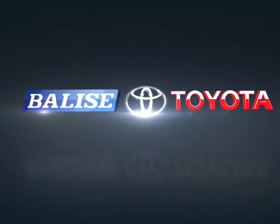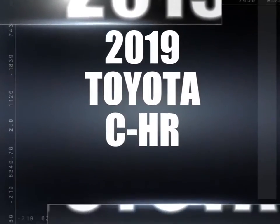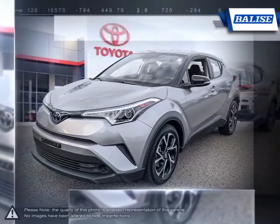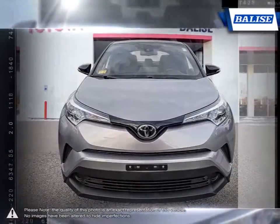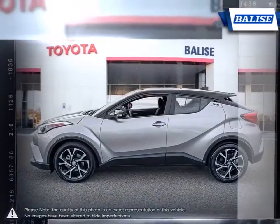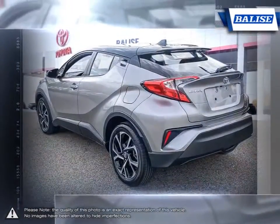Welcome to Belize Toyota. Today we're looking at a 2019 Toyota C-HR. The C-HR is Toyota's answer to providing an affordable crossover SUV with a jack-of-all-trades personality. Whether it's looks, versatility, or performance, the C-HR has you covered every step of the way.